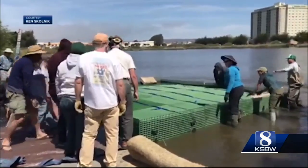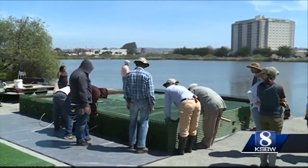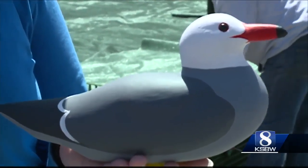It is really a fascinating experiment. The volunteers, as you can see, launched the raft this afternoon. They hope this will give the birds a safe area to nest and raise their chicks.